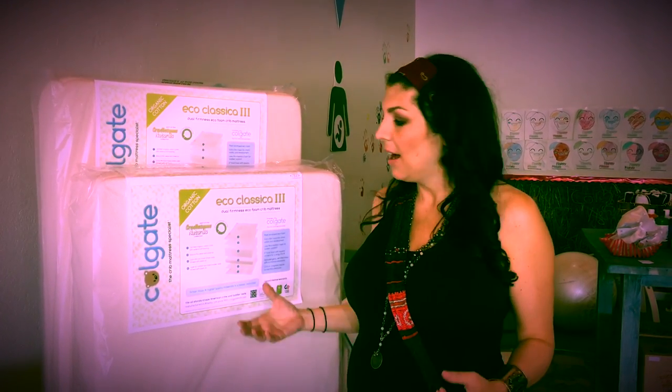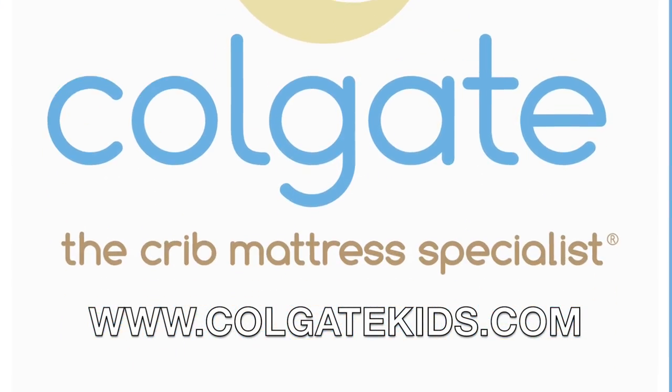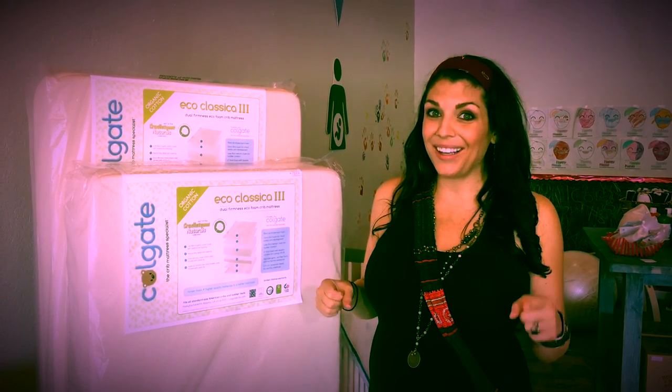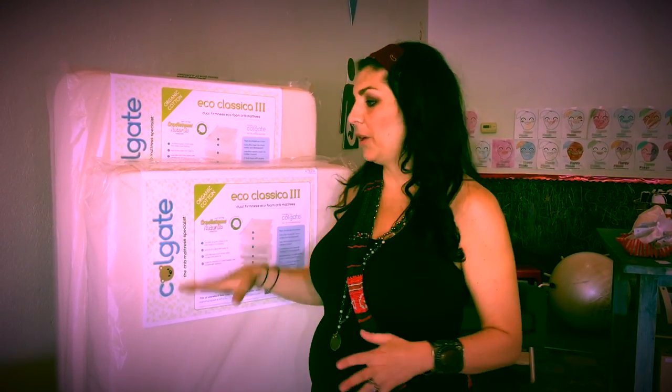I got turned on to this line because I did a search for eco-friendly baby crib mattresses. The cool thing is they do mattresses for everything, including the play pens. As I dug deeper, I found out they have a hospital-grade line that creates some kind of ecosystem for the baby to help them breathe better. The point is: pay attention to what your baby's sleeping on — it's just as important as the car seat.